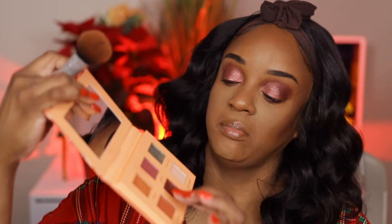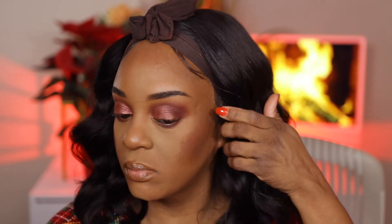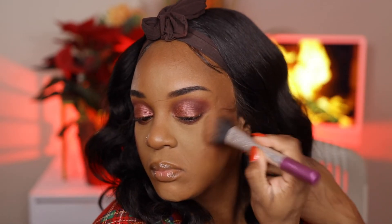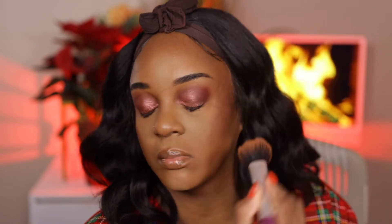The blush was stronger on the cheeks than it was with the eyes — some days I can go overboard with blush. But it's all good because we're gonna fix it; I can't walk out of the house with overly rosy cheeks.